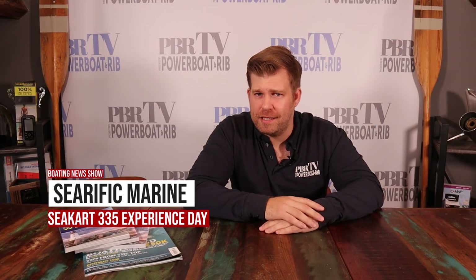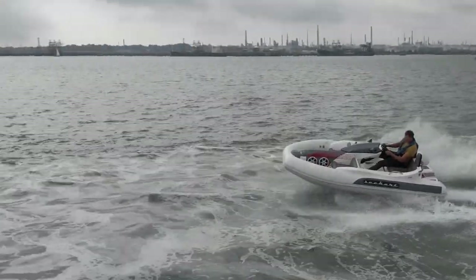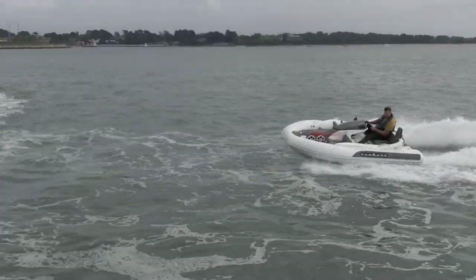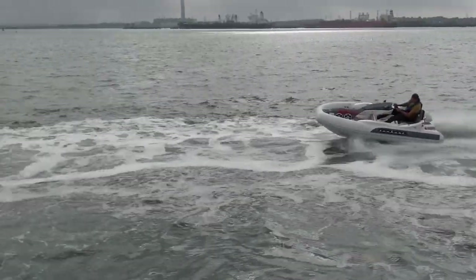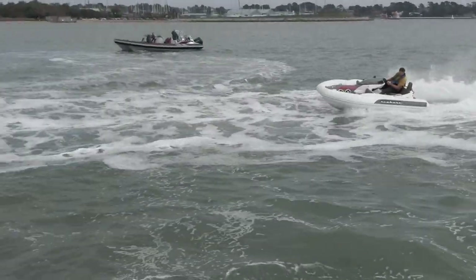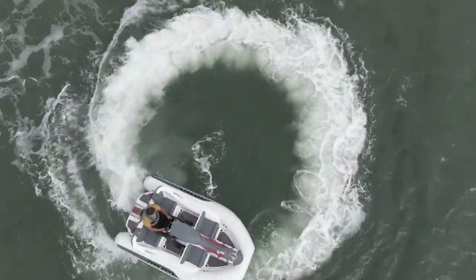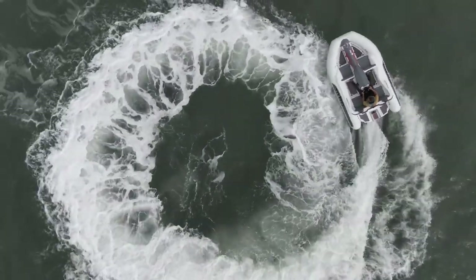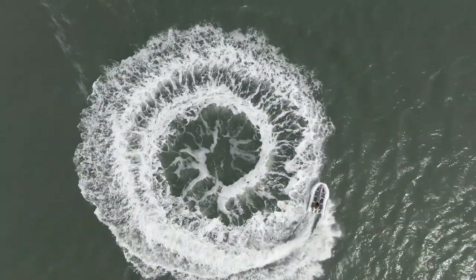Have you always fancied a go on a jet rib? Maybe you're looking at a new tender or a fun way to get on the water, maybe a step up from a jet ski. Well the guys at SeaRific are offering a two-hour adventure ride for two in their new-to-the-UK Seacart 335. This is a jet rib powered by a 110 horsepower Yamaha engine and I drove it only a few weeks ago — it was good for a whopping 50 miles an hour. Here is some of our drone footage from that day with my cameraman sidekick Aaron having a whale of a time on board. It's a free prize draw to win the ride, valid until the 30th of September next year, so follow the link in our description to enter. SeaRific are a nice family business passionate about boating and I'm sure they'll look after you greatly.